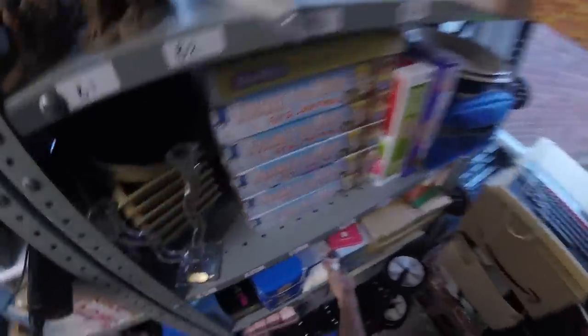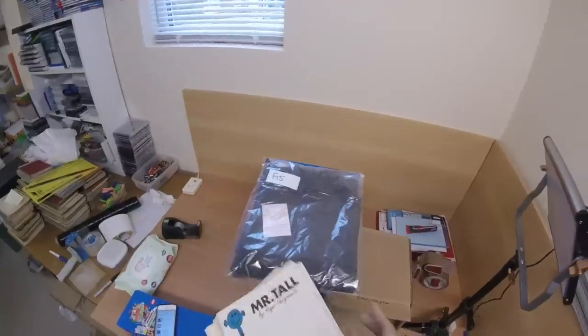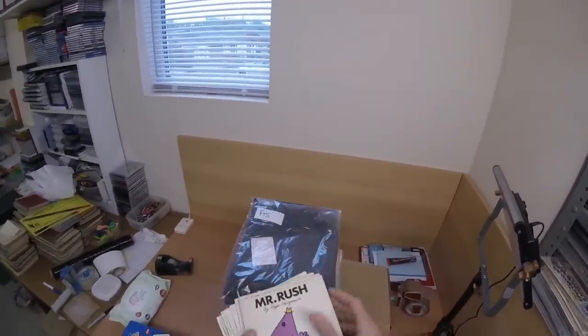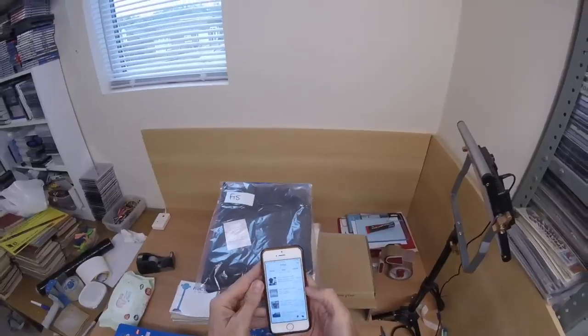This is a cashmere short-sleeve roll-neck jumper, that's gone for £20. The Mr. Men books — you may have seen these in a recent video. I didn't go particularly high on these because there were some real condition issues, so I just bundled them up and sold them at £12.99. I'm happy with that.